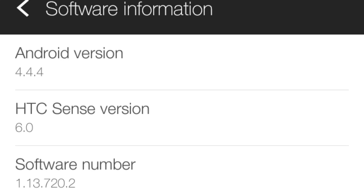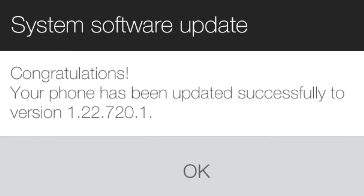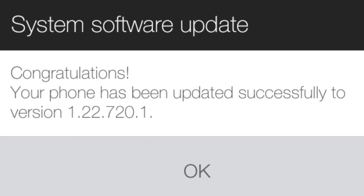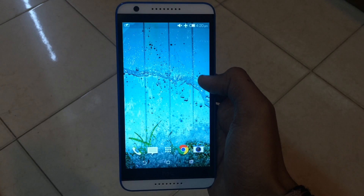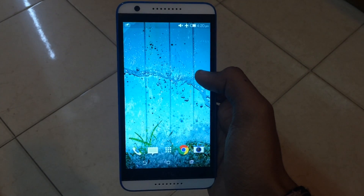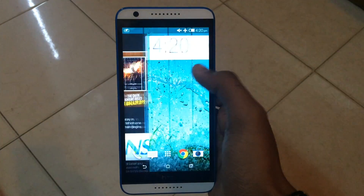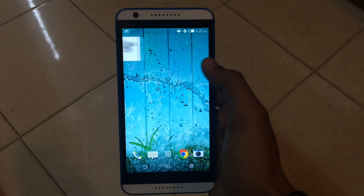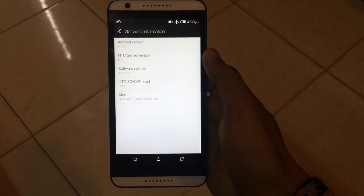After applying the update, the software number changes to 1.13.720.2 and the software version is now 1.22.720.1. Besides the change in number, I haven't noticed any major change in performance or battery life. If I find that this update has fixed the heating issue, I will definitely let you guys know.